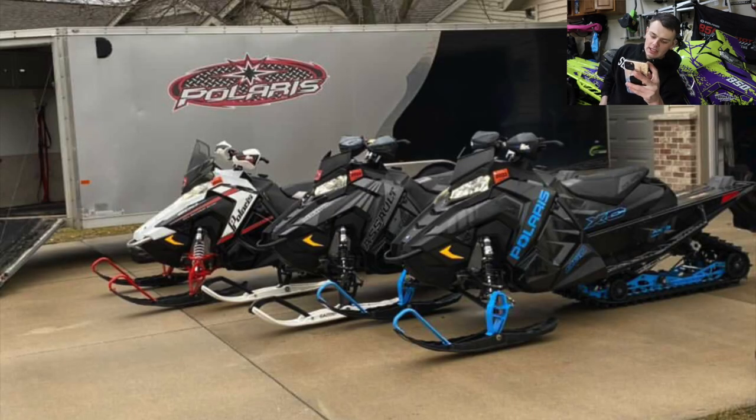Connor here — coming in strong. We got a trailer with the Polaris sticker, and that trailer looks absolutely gorgeous. And we've got three Axys chassis sleds — looks like a Switchback Assault, an Indy XC, and maybe a Pro S in the background. Beautiful trailer, three gorgeous sleds. You got a 10 all day long.